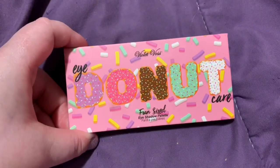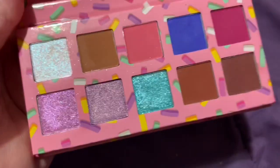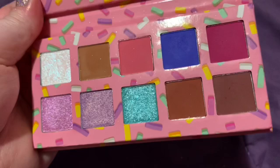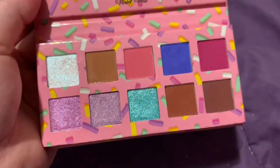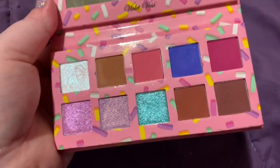I'm decluttering the Violet Voss 'I Do Not Care' eyeshadow palette. It's just this cute little palette. I have used this, I love it — I just need to declutter eyeshadows.